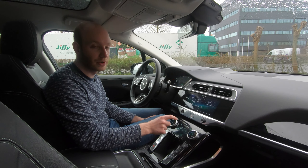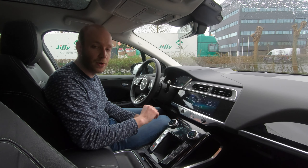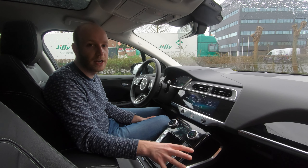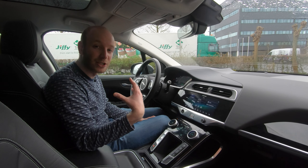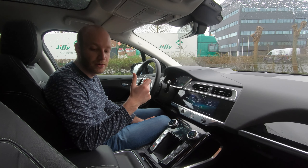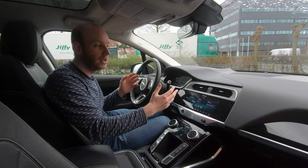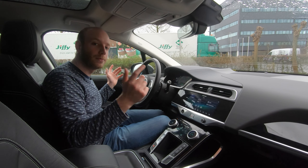On the lower center console screen you can control climate settings — inner circulation, on/off, and sync functionality. There is also a smart climate control system that detects where people are sitting and only activates climate control for that particular area.